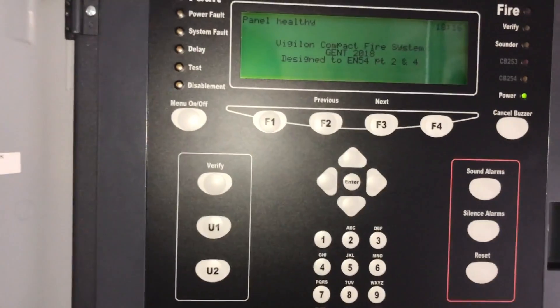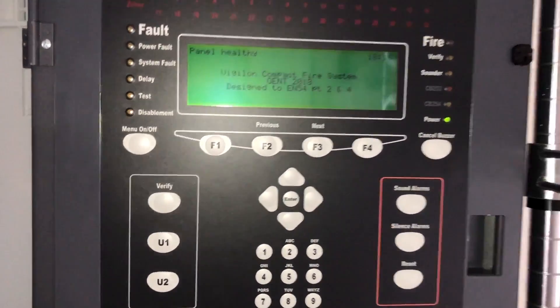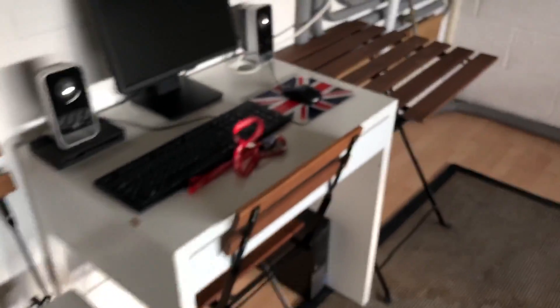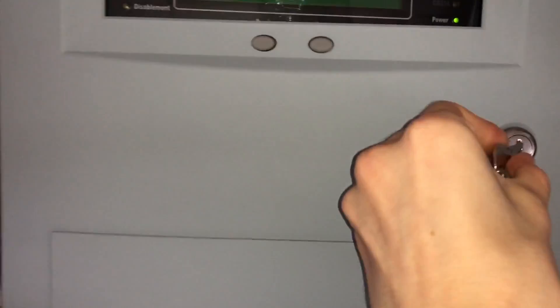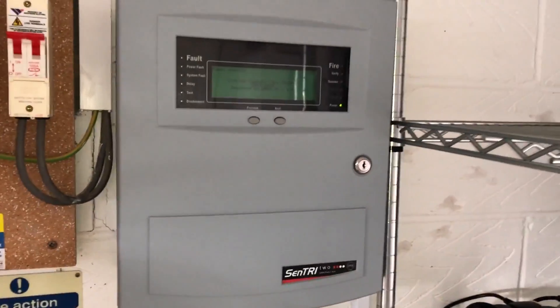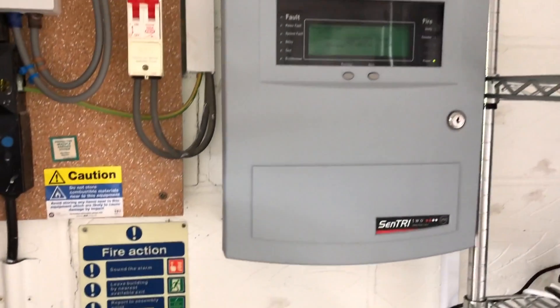I wouldn't have voice if it wasn't for him, really. I wouldn't have the gen device support as well. So it's still a Sentry - Sentry 2 panel - but it's got a gen board in it, so it works fine and it's perfect. I just want to say thank you very much for watching and I hope you enjoyed the video.